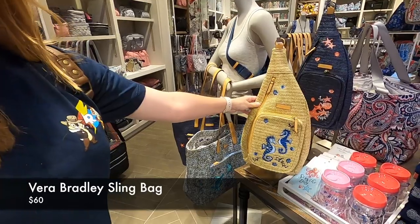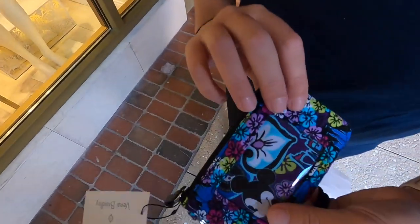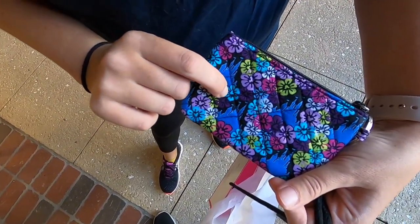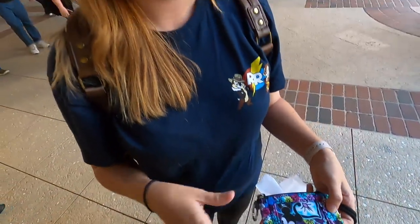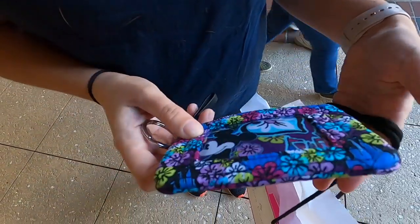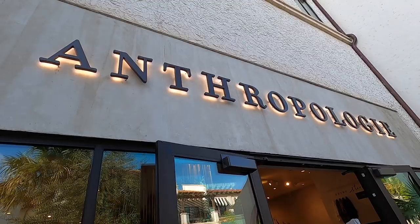Jen wants to check out Vera Bradley to get herself a little envelope purse thing. We're in Vera Bradley and I found this cute bag - I don't know if I'll get it because a single strap really hurts my shoulders. Jen found something though - let me get out of the way so you can see it in the sunlight. You could definitely take that on a cruise. Let's continue our trek.